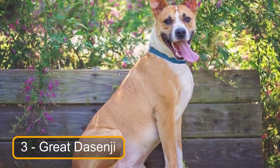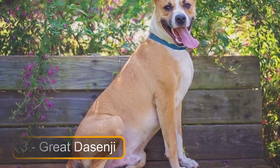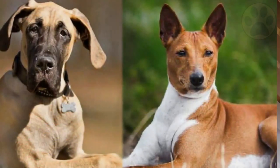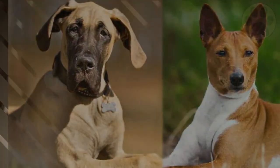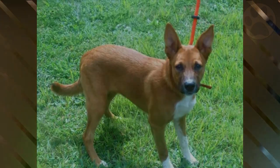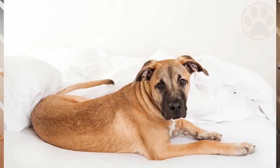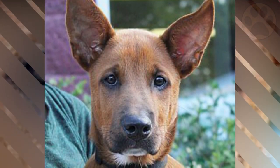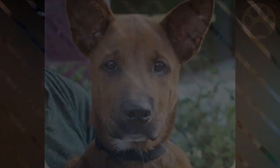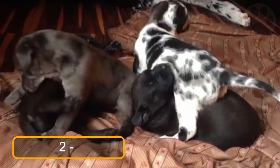At number 3 we have the Great Desenji. This mixed breed dog weighs in at around 86 pounds, making it one of the tiniest Great Dane breeds on our list. The Great Desenji is a cute cross between a Great Dane and a Basenji, making it a powerful and independent mixed breed that thrives in active environments. Because of their intelligence, these dogs need both mental and physical stimulation.